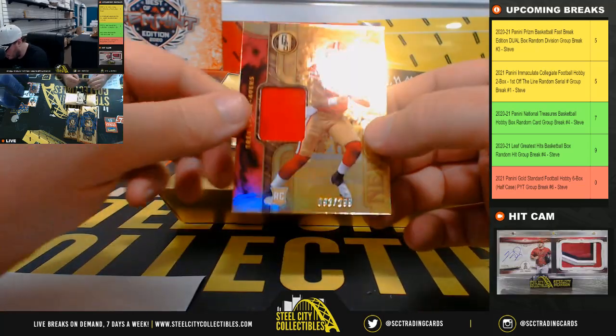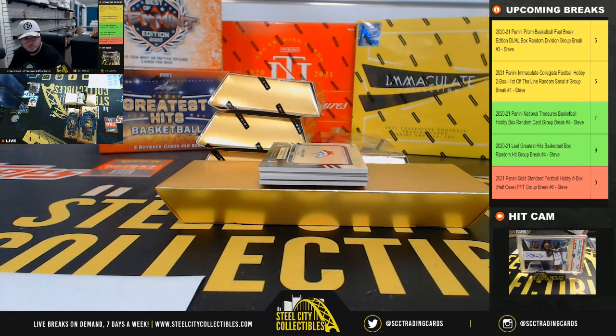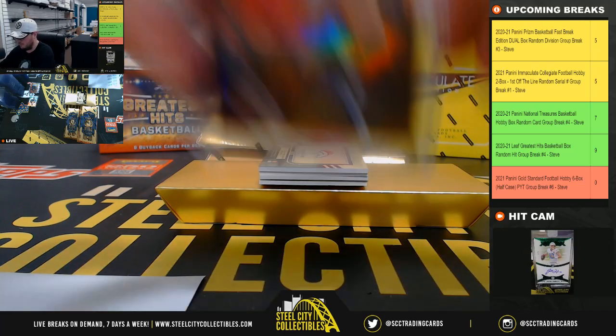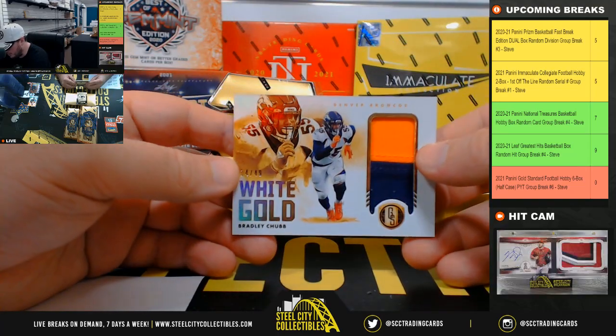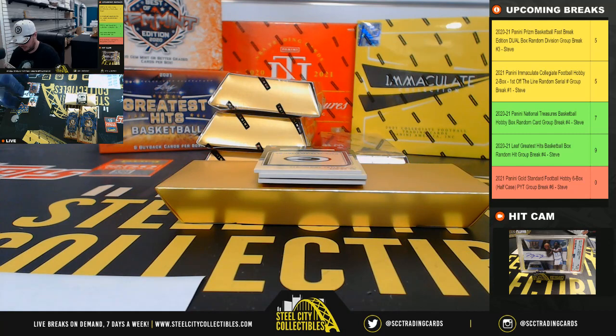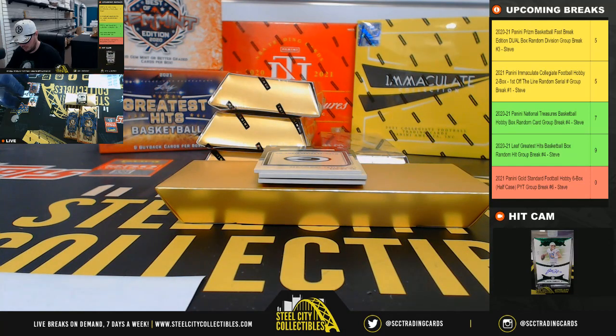Newly minted Trey Lance, number 92 of 299 for the 49ers. San Francisco goes to Andrew P. White Gold Patch, 14 of 49, Bradley Chubb. Denver Broncos go to Simon.